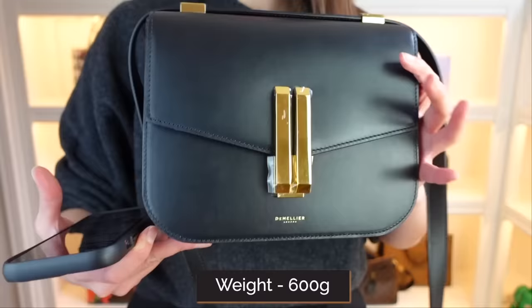The weight of the bag is around 600 grams. I wouldn't say this is a particularly light bag — it is stuffed at the moment with things inside — but it's also not the heaviest. I feel like it really does feel like a quality piece, and I sometimes think a quality piece does come with a little bit of weight.